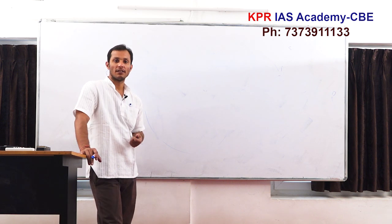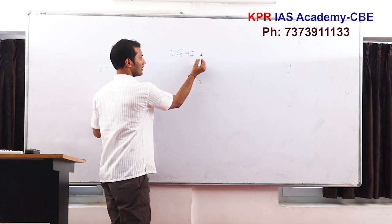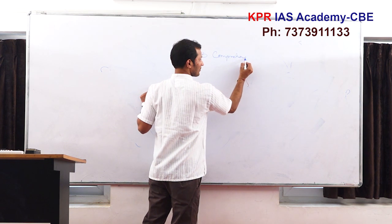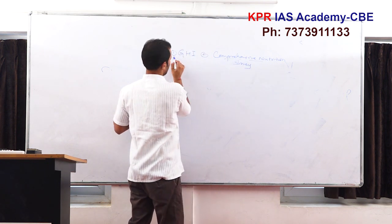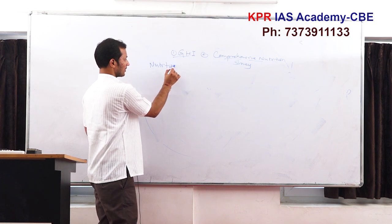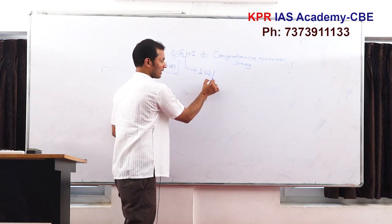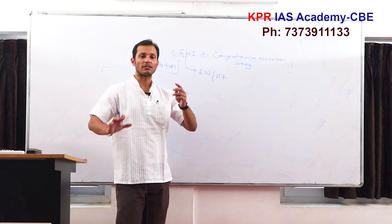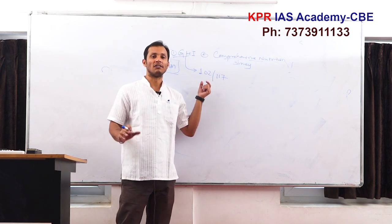The next topic is India's ranking in the Global Hunger Index, linked with a comprehensive nutrition survey. We'll discuss nutrition and challenges to nutrition. Recently, the Global Hunger Index was released and India's rank was 102 out of 117 countries. We'll try to understand what this index is, how it's made, and why India's rank is one of the poorest among all developing countries.